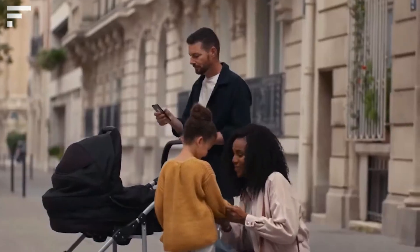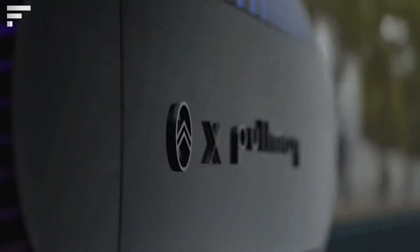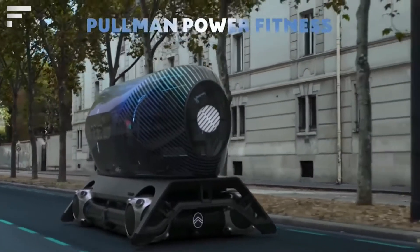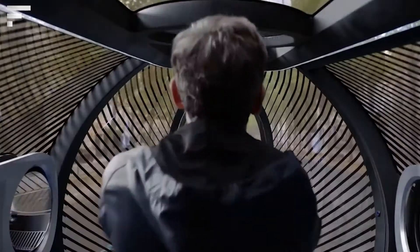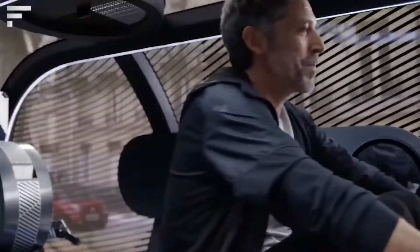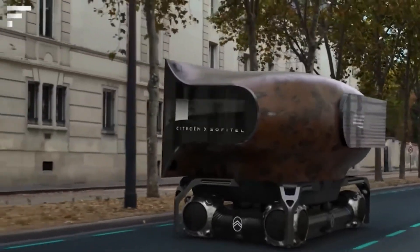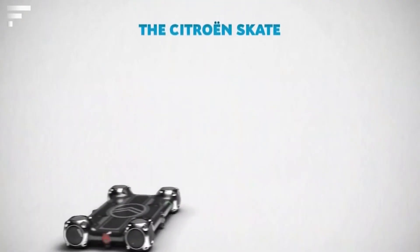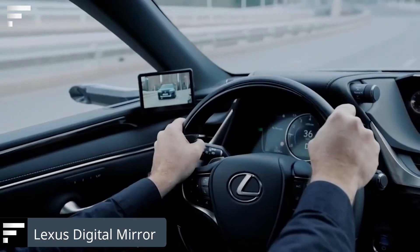Citroën Skate: last year three French companies teamed up to present a completely new concept of public transport. The idea is to create an entire fleet of mobile robot platforms, each of which can be supplemented with a passenger module in just 10 seconds — the user chooses the most convenient module for their next trip. The Citroën Skate will move on specially designated lanes. Another interesting feature is its spherical wheels, able to move the platform in any desired direction. Unfortunately, there is still no word on the start of the project.